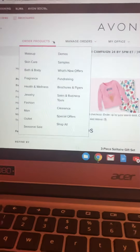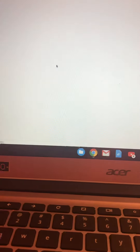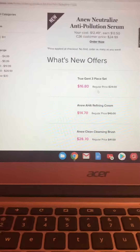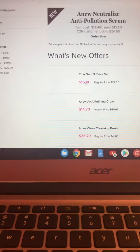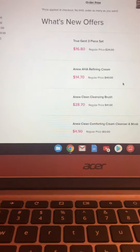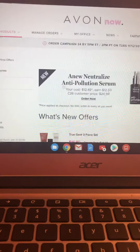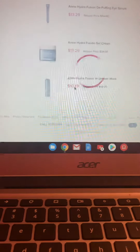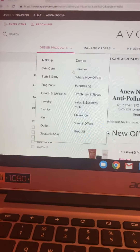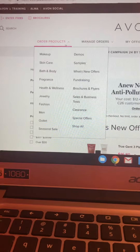Now let's look at What's New Offers. This is for special deals — like the True Gent three-piece set for sixteen dollars, I got that for my husband. There are products on sale or sometimes bundles. Let's go back up — this is at youravon.com and I've just hovered over the 'Order Products' tab and this menu pops up.